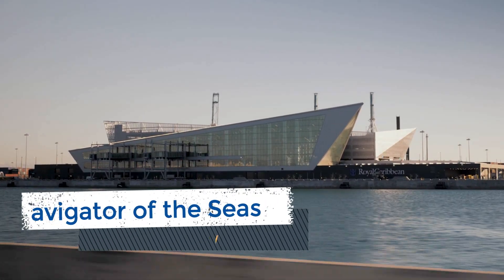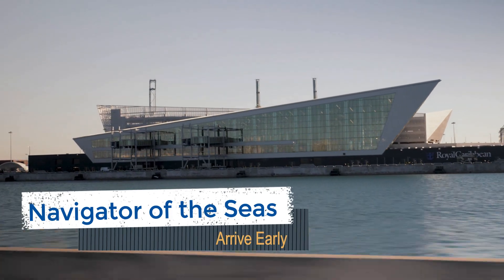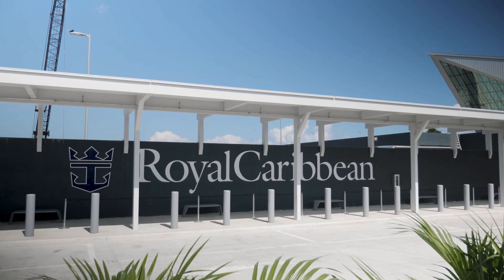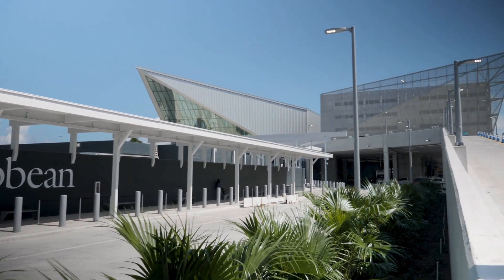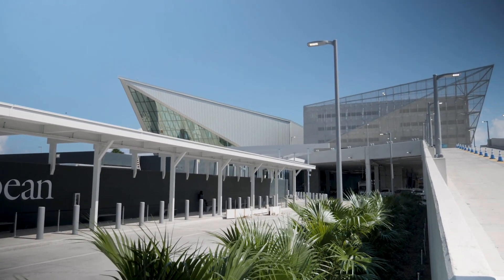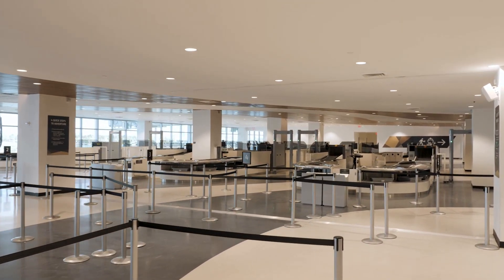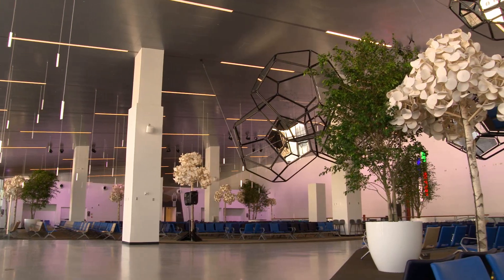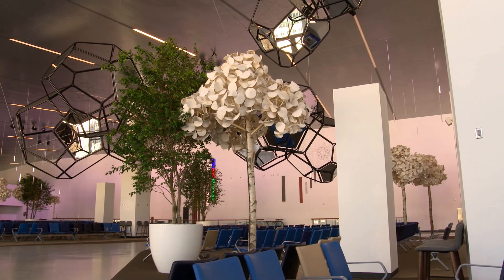When you check in in the pre-cruise planner, Royal Caribbean will provide you with the time to arrive at the port. Just ignore that suggestion and arrive at the port as early as possible. We usually get to the terminal between 10 and 10:30 a.m. and we have no issues being allowed to check in. Normally, the cruise line begins letting passengers onboard the ship by about 11 a.m., starting with the highest tier cruisers and suites.